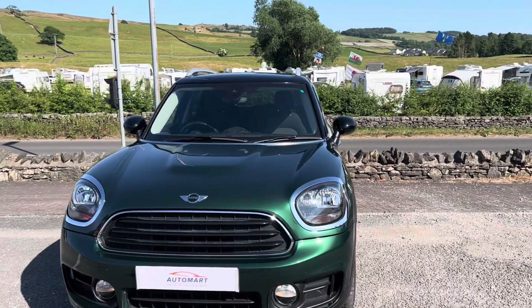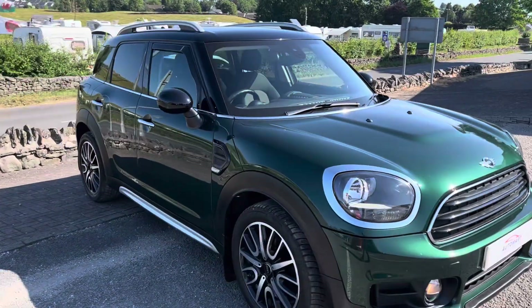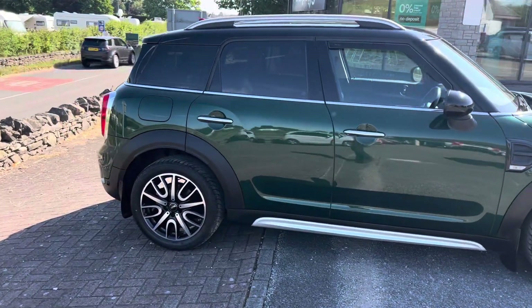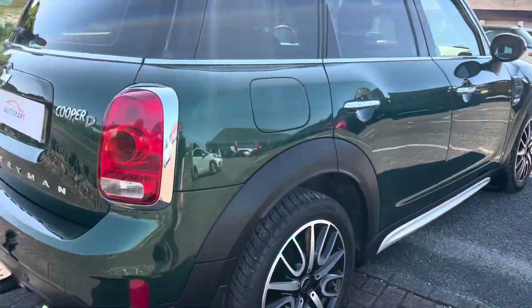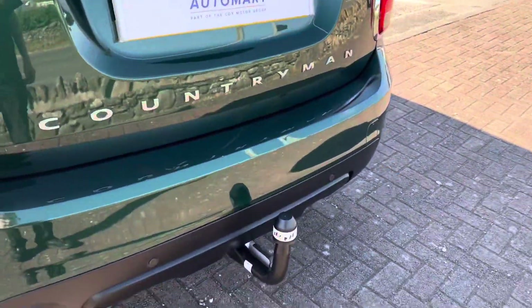Welcome to the Kendal Automart YouTube channel. My name is Sam, the internet specialist. Today I'm showing you around this MINI Countryman Cooper D — it's the diesel model. This one's got the eight-speed automatic transmission and the 18-inch John Cooper Works alloy wheels, plus a removable tow bar and rear parking sensors.